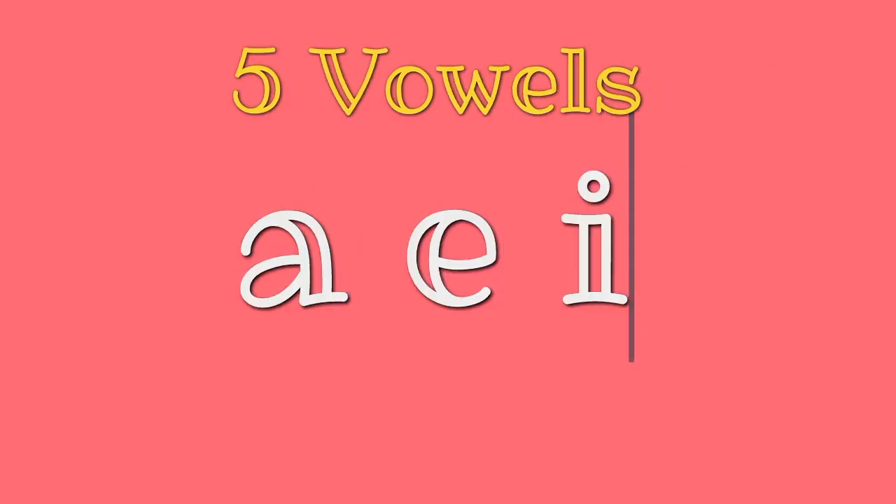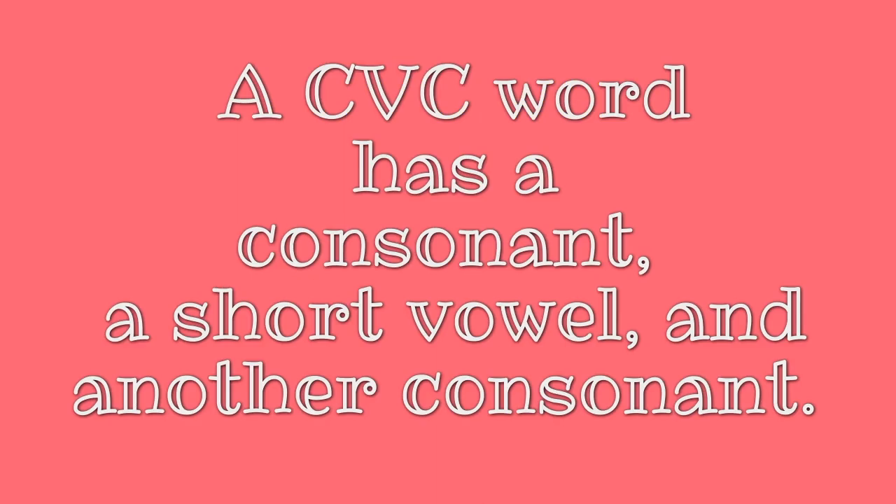And out of the 26 letters, 5 letters are vowels: A, E, I, O, U. So a CVC word has a consonant, a short vowel, and then another consonant that makes up the word.